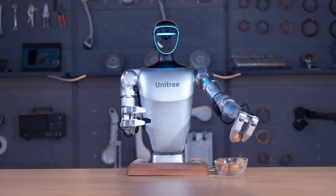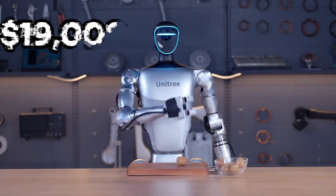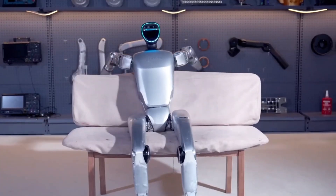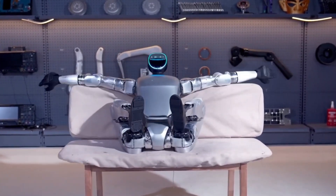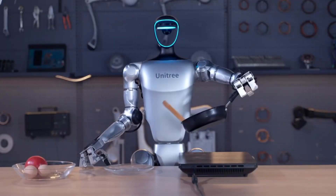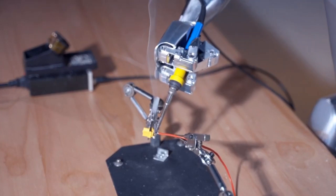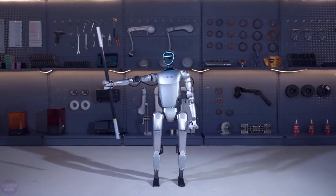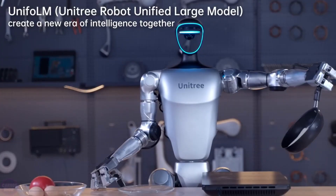Traditionally tailored for commercial applications, the H1 comes with a starting price tag of $90,000, positioning it at the higher end of the spectrum. However, Unitree Robotics has now democratized access to humanoid robotics with the introduction of the G1, offering a significantly more accessible option, with prices commencing at $16,000 for its base configuration, exclusive of shipping and customs expenses.